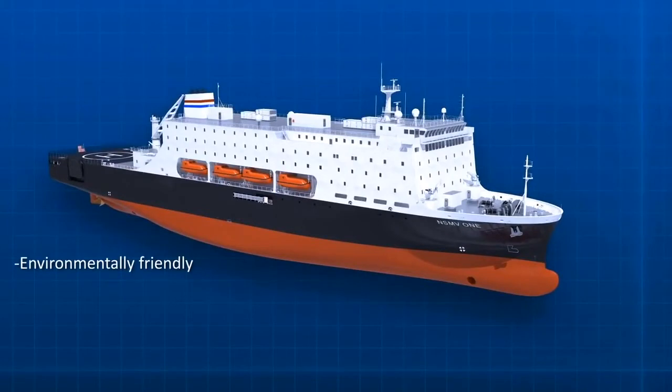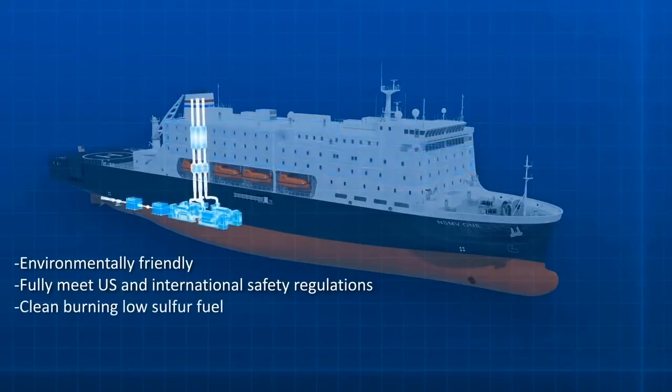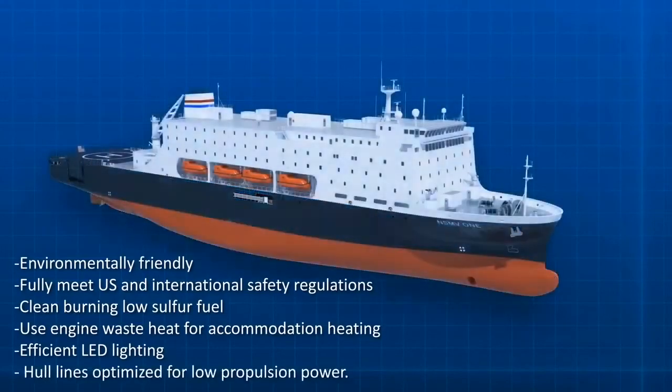In support of this goal, NSMV will fully meet US and international safety regulations for ships carrying 700 plus persons, operate full time on clean burning low sulfur fuel, use engine waste heat for accommodation heating, be fitted with efficient LED lighting, and have hull lines optimized for low propulsion power.